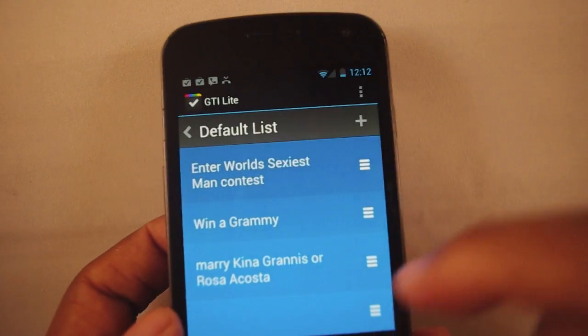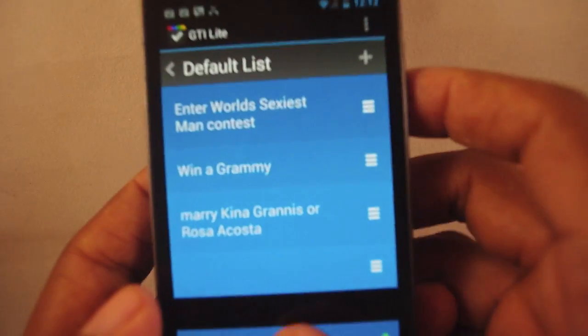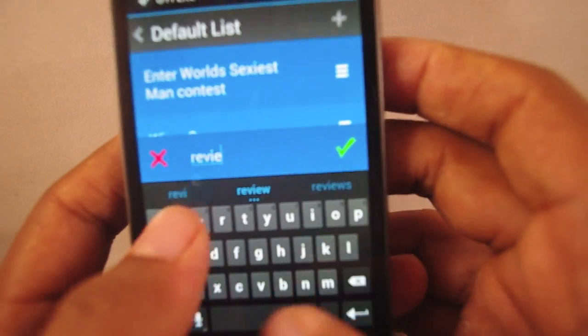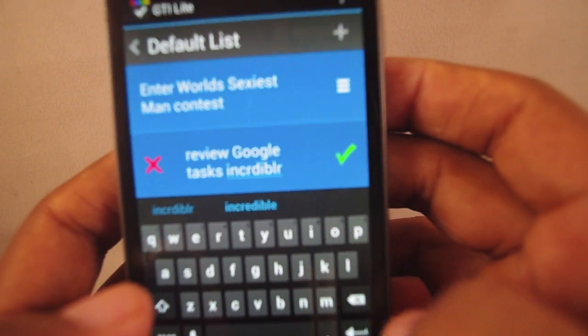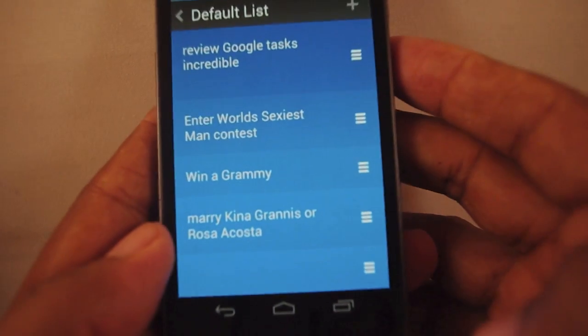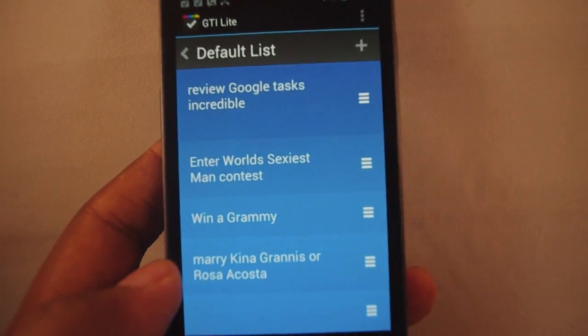It's a busy day, like I said. But if I decide there are other things I need to do, all I have to do is tap right there, and it'll come up. I can say 'Review Google Tasks Incredible,' then press enter or tap on the little green check mark, and now I have 'Review Google Tasks Incredible' added — it's put up to the top.